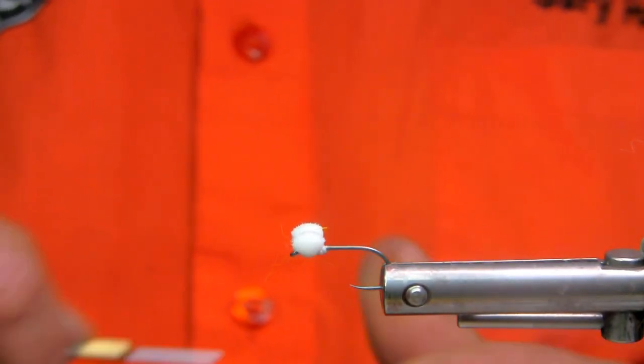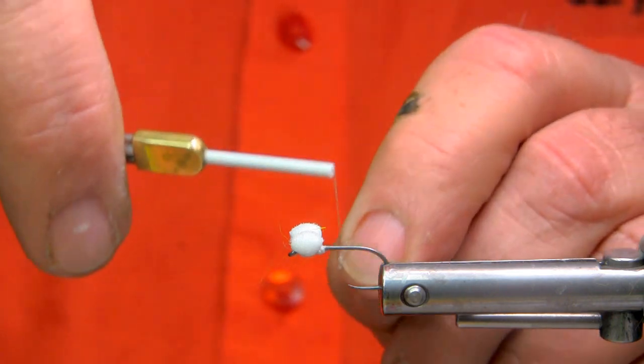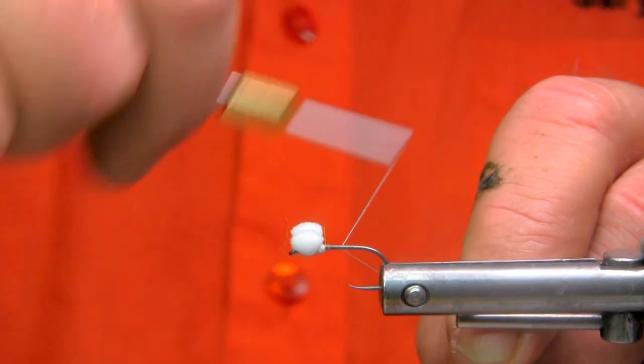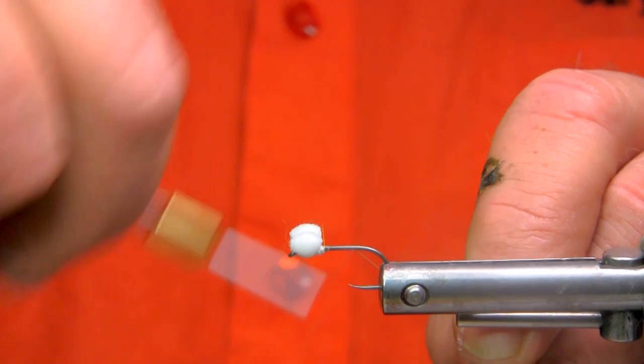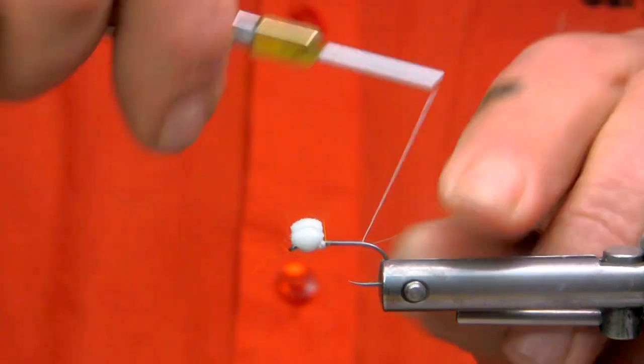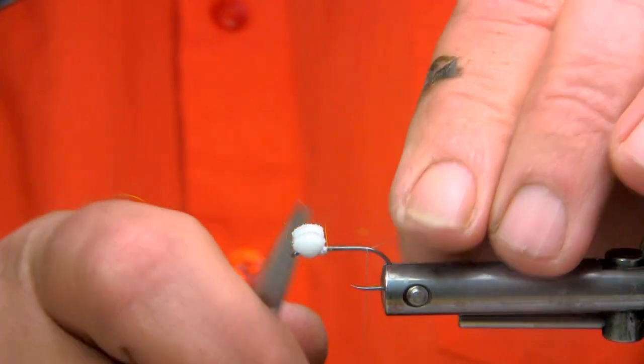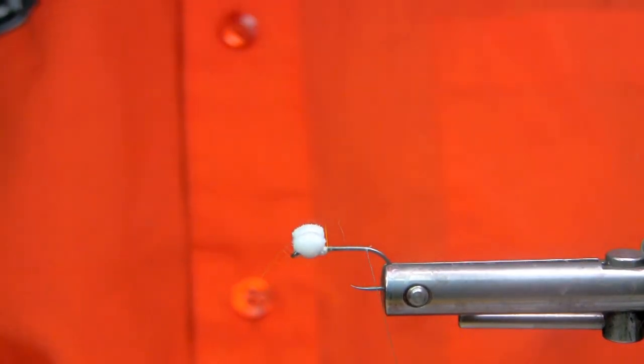I'm going to tie another boobie here. One of the color combinations that is extremely popular in Canada, and it's a well-proven color combination, is the red and white that Len Thompson developed when he was making his handmade lures and spoons, and then moved into the spinner world.